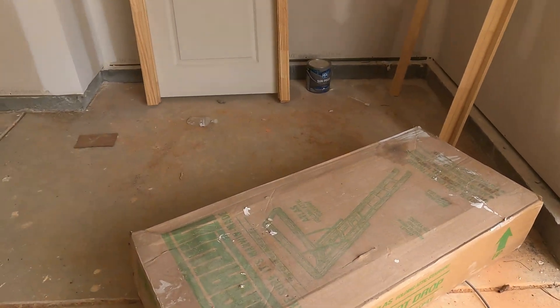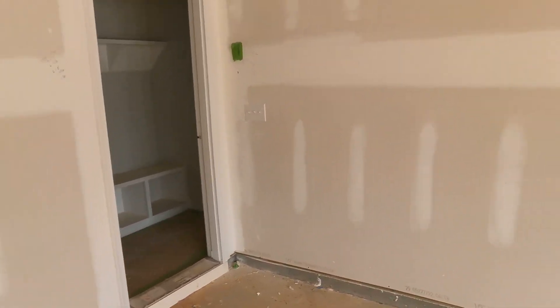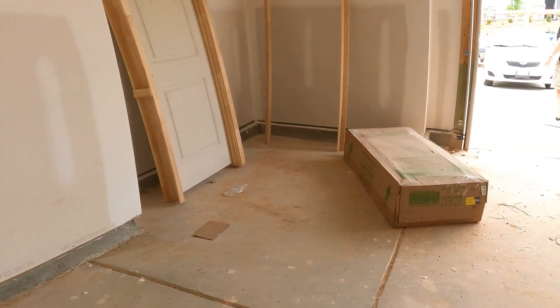A lot of my friends from the upper northeast coming from basements need the storage. Look at all that. Let's go back in through the front door and check it out.